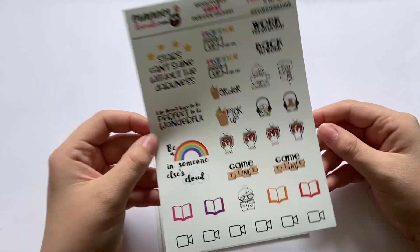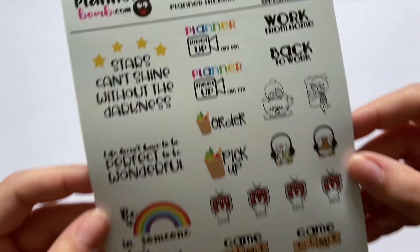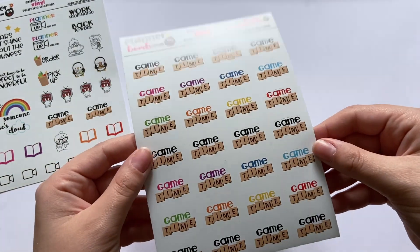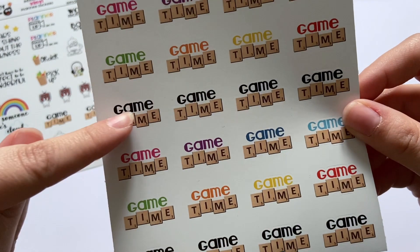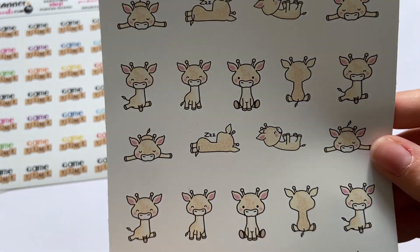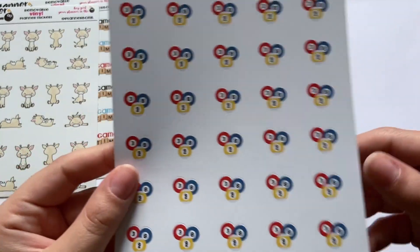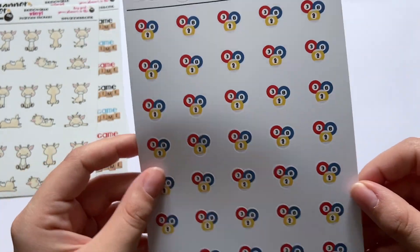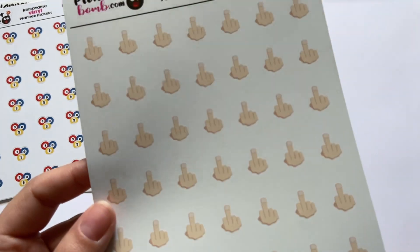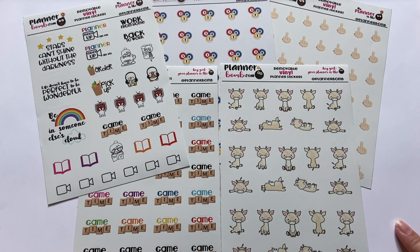What I ordered from Planner Bomb — she also included an incredibly generous sampler with a variety of sticker styles from her shop. The four sheets I got were: a game time sheet with black and colorful options, a giraffe sheet with sleeping, grumpy, excited, and happy expressions, some pool ball stickers because my friends love playing pool, and middle finger stickers — because when you're planning you sometimes just need one.